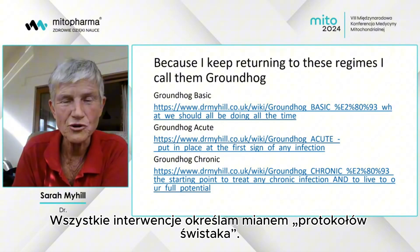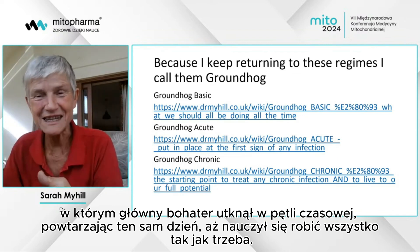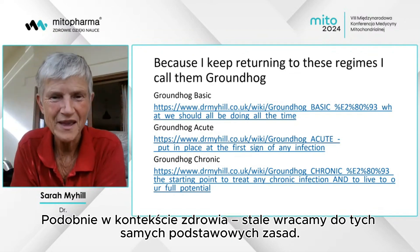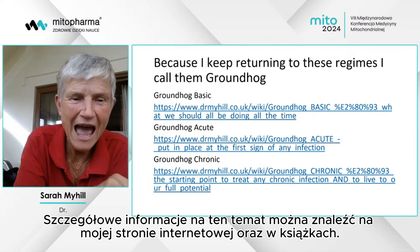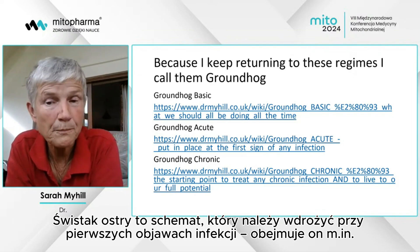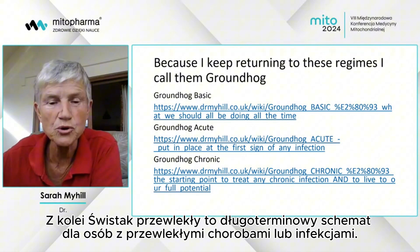All these regimes I call Groundhog regimes, named after the film Groundhog Day where there's a time loop and the hero does things wrong, then goes back to the beginning of the day and tries to repeat it correctly. I call them Groundhog regimes because I keep coming back to them. We should all be doing Groundhog Basic all the time — the details are on my website and in the books. Groundhog Acute is what we should put in place at the first hint of any infection: iodine with a salt pipe and vitamin C. Groundhog Chronic is what we do long-term when we have a chronic illness or chronic infection.